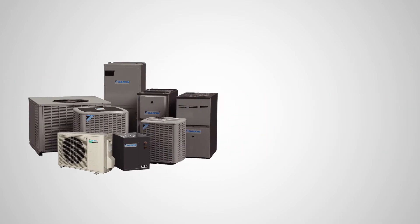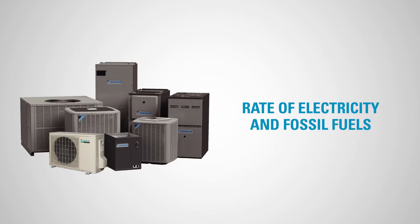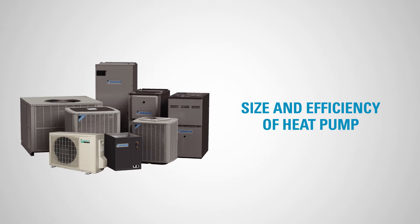Your expected savings will vary based on the current heating system that you've got, the local climate, the going rate of fuel and electricity, and the size and efficiency of your installed heat pump.